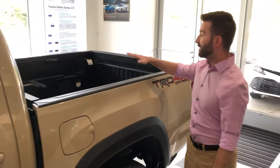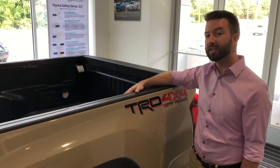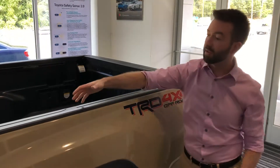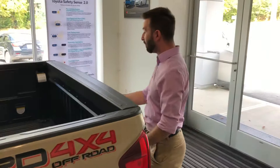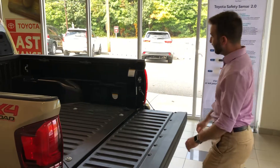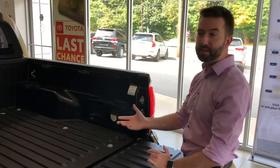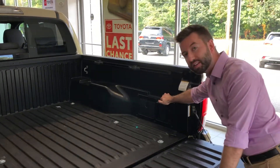Moving around to the composite bed, Toyota offers tie-down cleats for any type of loads that you want to secure down here. They move along these deck rail systems so you can really secure whatever you're putting down here. The tailgate is dampened so you don't have to worry about it falling off. And if you have any type of power equipment or camping needs, there is a power outlet back here that's available.